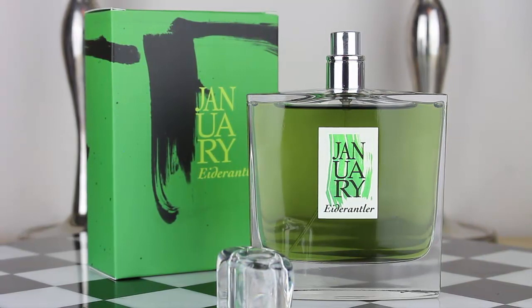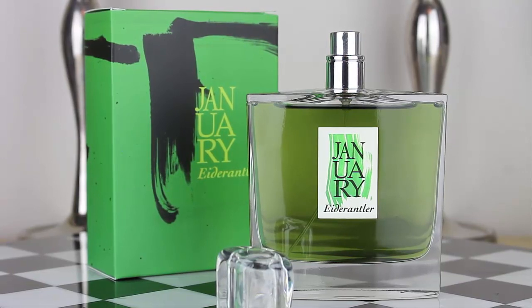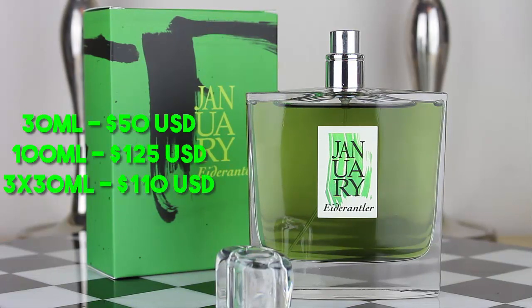As far as sizing options, this fragrance is offered in the main size you're seeing here, which is the 100ml for $125. I'm going to put the link down below where you can find this fragrance, and I'll also have a discount code for you so you can get a deal if you wish to pick up a bottle. The main size is 100ml for $125, but all three fragrances — Smolder Rose, Sopernicu, and Aed Rantler — are also offered in 30ml eau de parfum concentration.